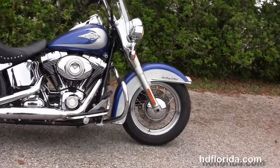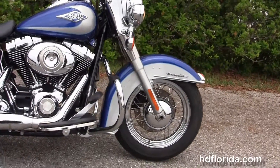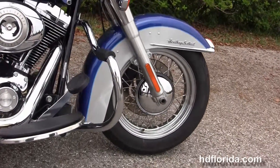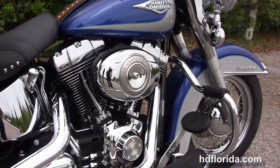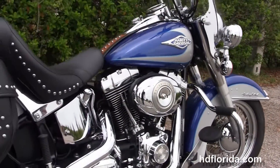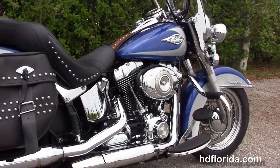This heritage starts out front with the chrome trim front fender, the 16 inch steel lace wheel. Moving back to the additional chrome mustache style engine guard, this bike has the counterbalanced 96 cubic inch twin cam engine with 6 speed transmission.